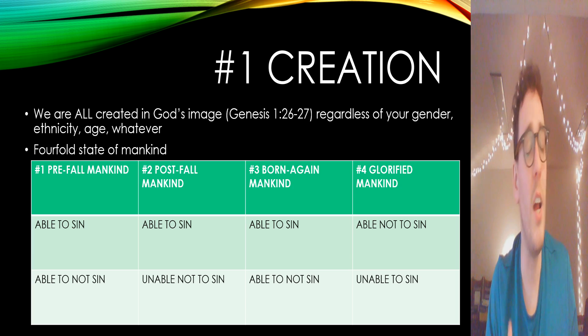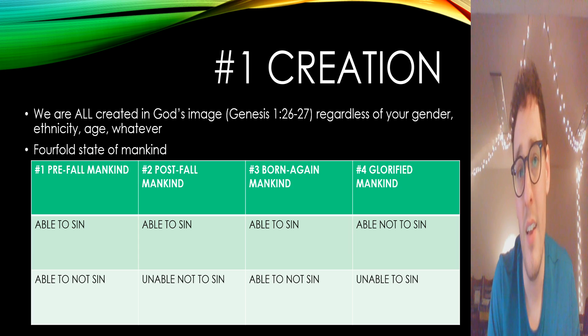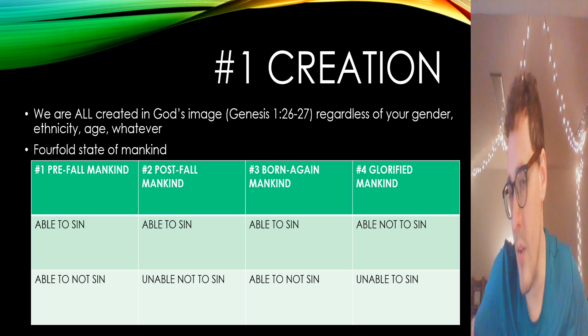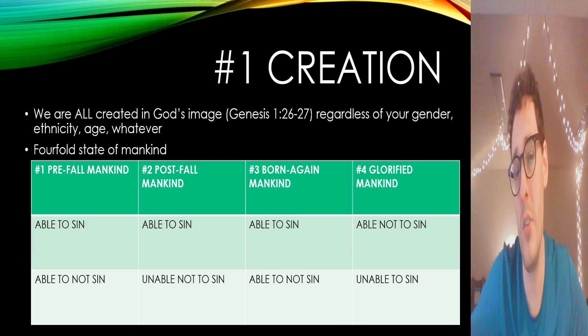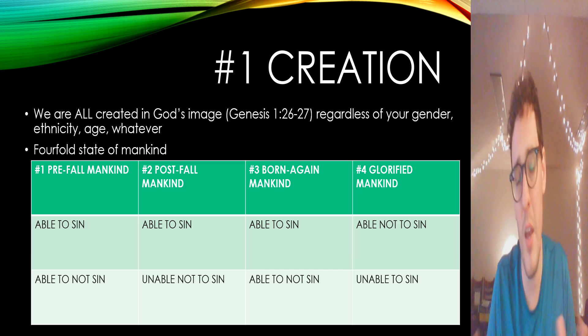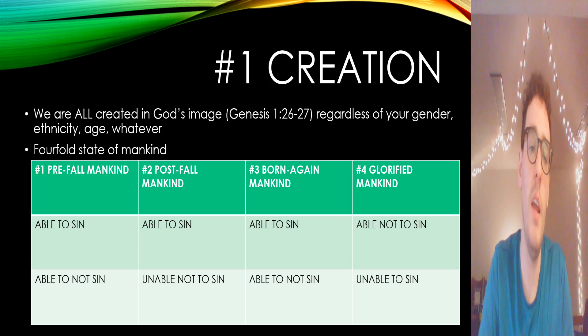We see that God calls every day of creation good, but after he creates man, he says his creation was very good. So we are created, and that humbles us because we recognize how utterly dependent we are — just like a little baby out of the womb, we're utterly dependent. Now, talking about the fourfold state of man — this may help some of you — we can talk about the nature of sin and how it's affected us.